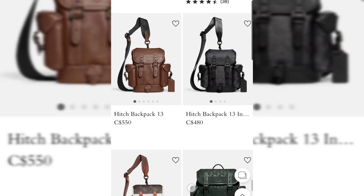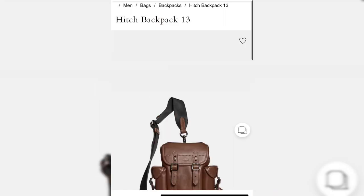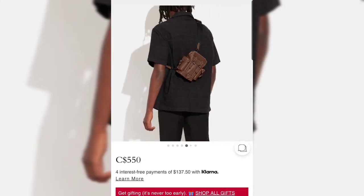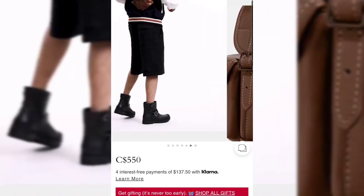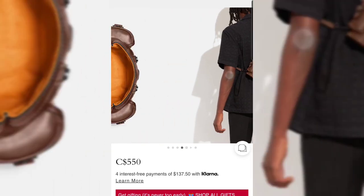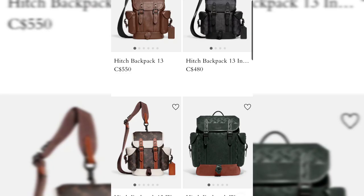Another new release this week is the Hitch Backpack — not a new style, but what's new is the size 13. I never thought I'd see the day they'd make a men's backpack this small. It's not mini mini, but quite small. Looking at how it sits across the back, it looks really small — I personally think I'd wear it across the front like a sling bag rather than on the back. Pretty interesting addition — the Hitch Backpack in size 13.